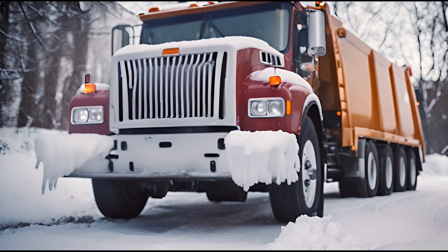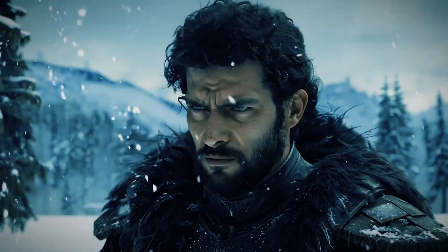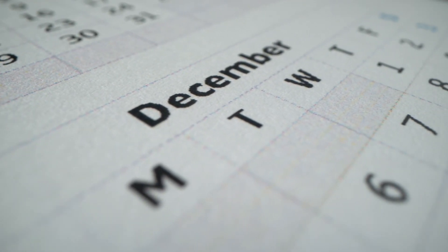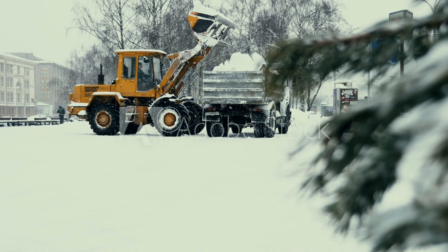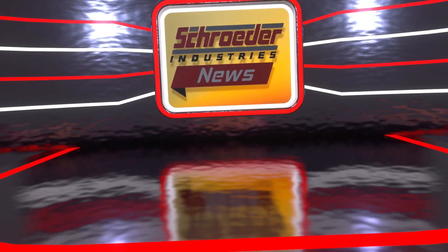Winter is coming! And no, we're not talking about another Game of Thrones spin-off. Winter in the Northern Hemisphere doesn't officially begin until late December, but cold temperatures are already here, and your hydraulic and fuel systems need to be prepared. That's what's coming up on Schroeder News.